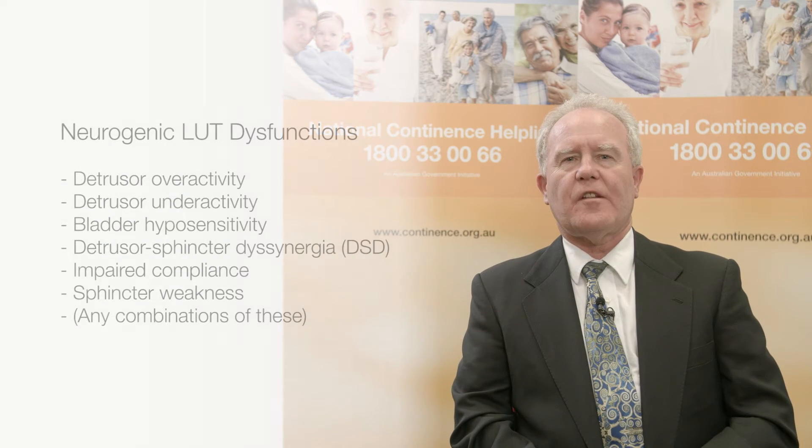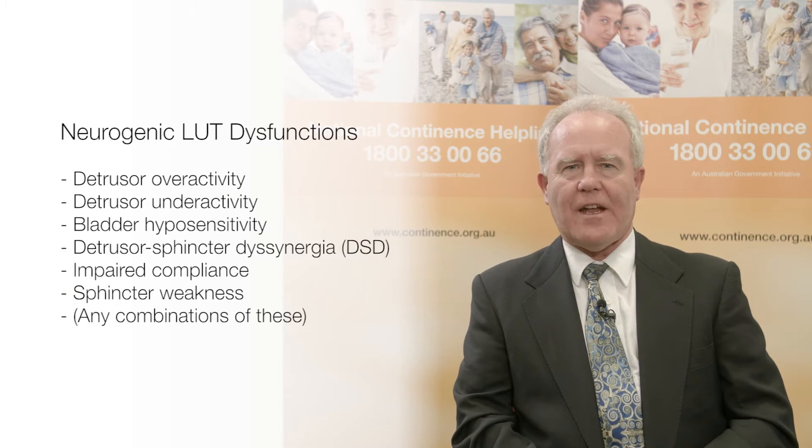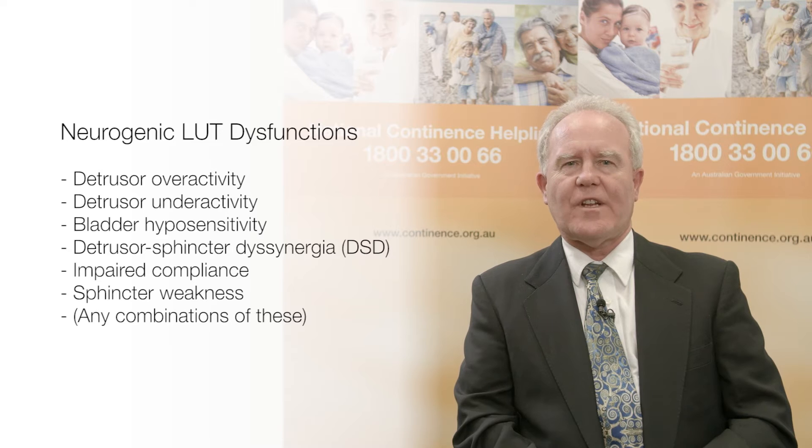The most common dysfunction is detrusor overactivity, but the detrusor may be underactive or indeed both overactive and underactive. Sensation may be diminished. If there is damage to the spinal cord above the sacral outflow, there may be incoordination between the bladder and sphincter function. This is called detrusor sphincter dyssynergia, or DSD.